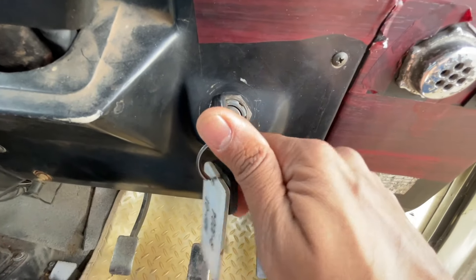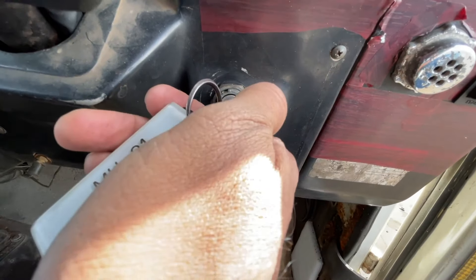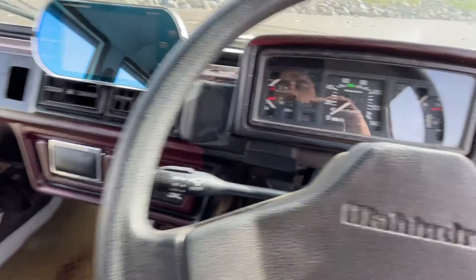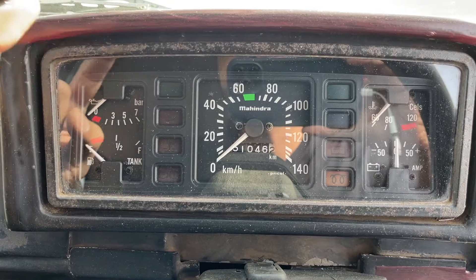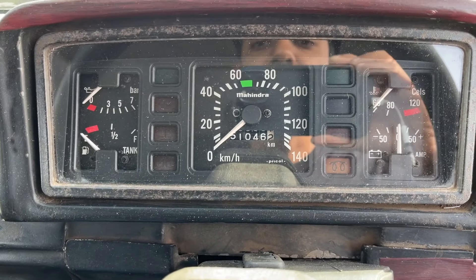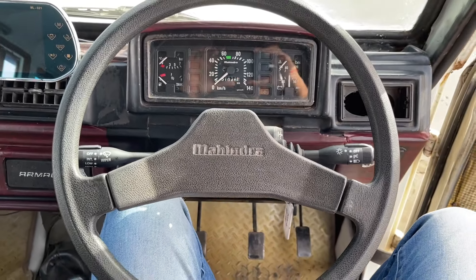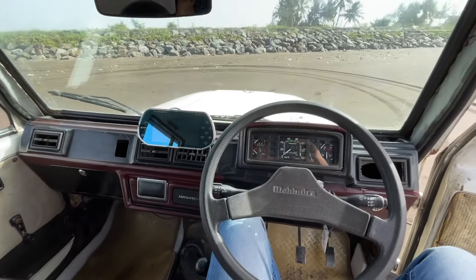It has a very unique push-button start - I kid you not. To start the car you push it inside, turn it, then push it, and then it turns on. That's like a revolutionary feature. The instrument cluster is quite decent - oil meter, fuel meter, engine temperature, and battery temperature. You obviously get a speedometer in the center with an odometer as well, and tell-tale lights are placed everywhere.